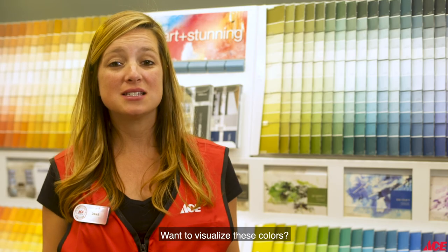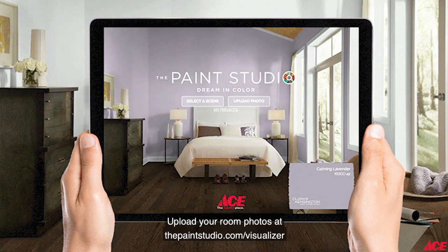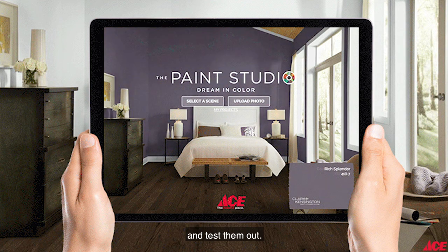Want to visualize these colors? Upload your room photos at thepaintstudio.com/visualizer and test them out.